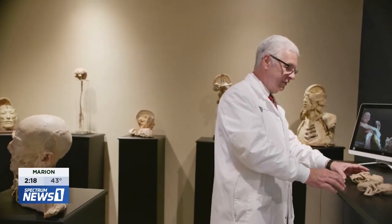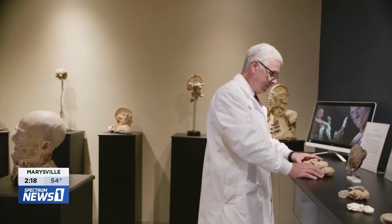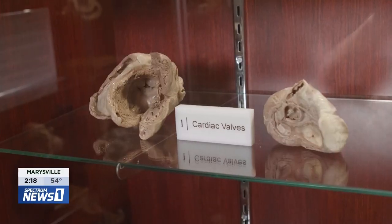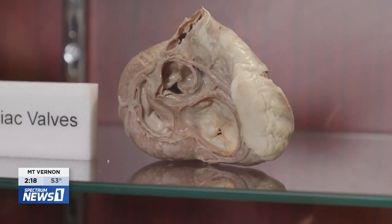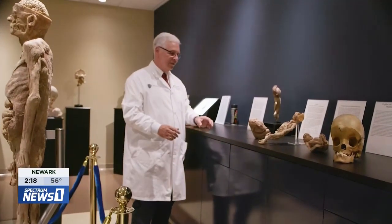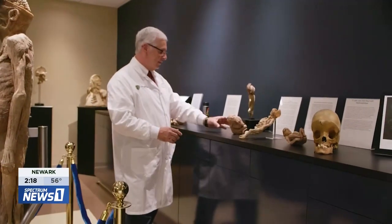The oldest specimen is the first one I prepared in Brazil in 1985–86: a heart prepared to show the cardiac valves and internal structures. The most recent one is a full body we just placed in the museum — and it took six years for that full body to be completed.